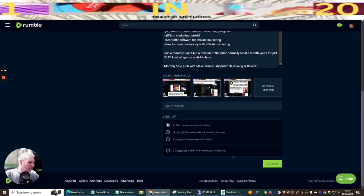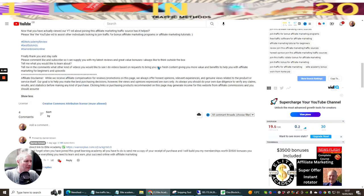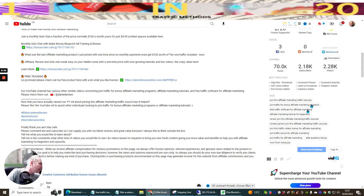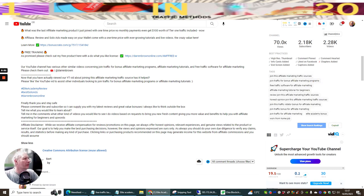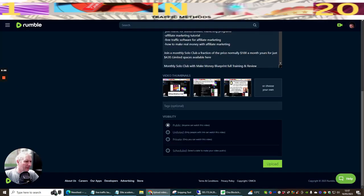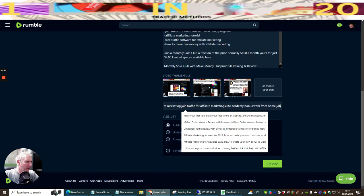Tags are optional but recommended. Go back into YouTube to grab your existing tags, copy them to clipboard - the sun's very bright so I can't quite see the screen - then go back to Rumble and paste all your tags in.